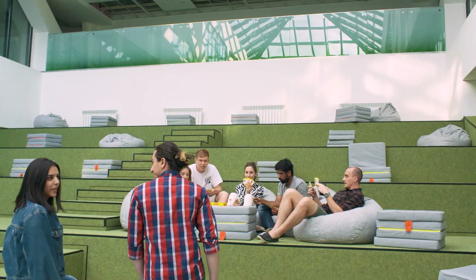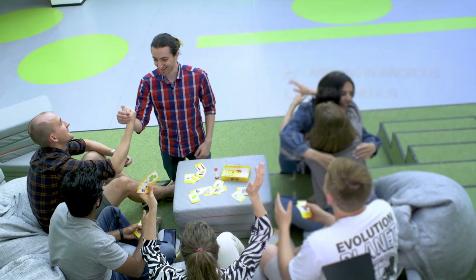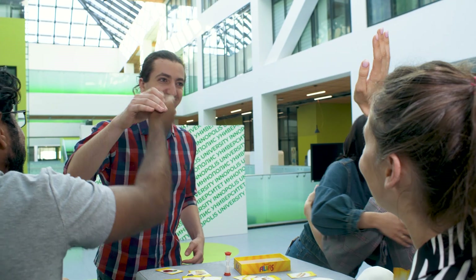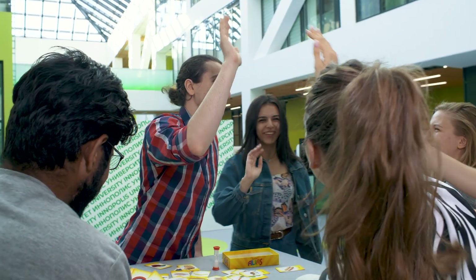What a day! Now it's time to make friends. This might sound like a cliché, but in Innopolis everyone is like one big family. The town and the university are very small, so you will get to know everyone very quickly — especially if you participate in events.